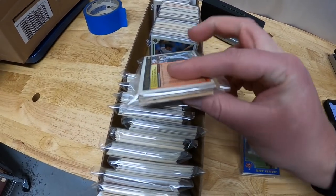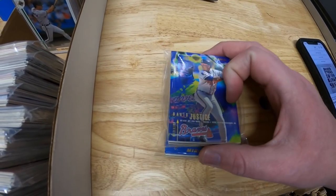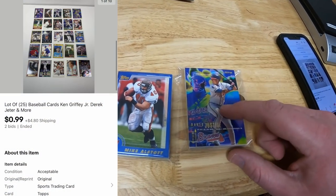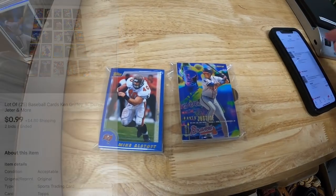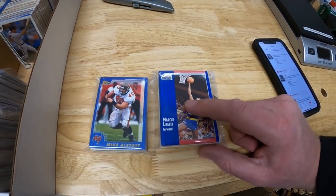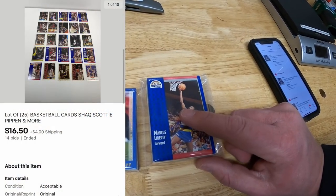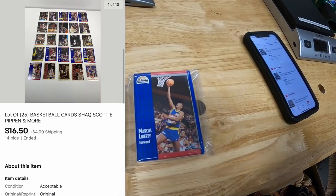Same with the baseball lot - 25 cards, I think there was a Derek Jeter or Ken Griffey Jr. Just not much action - these went for $0.99 plus shipping as well. The basketball cards, however - this lot had a Shaq and a Scottie Pippen and these sold for $16.50 plus shipping.